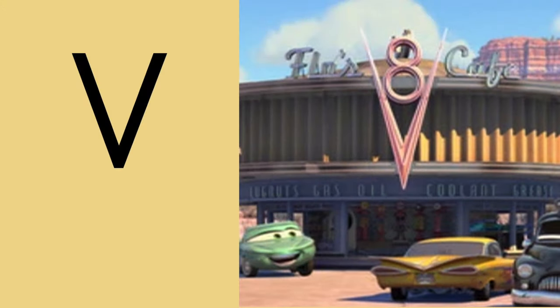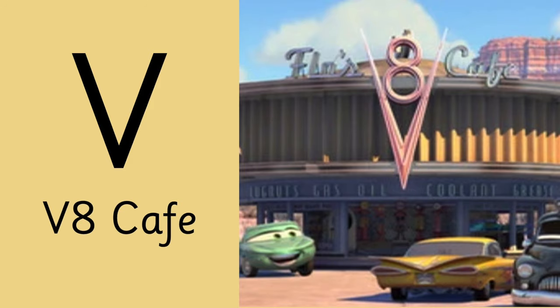Letter V is for this diner in Radiator Springs — the V8 Cafe.